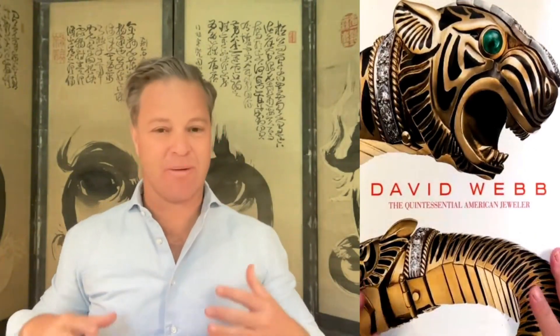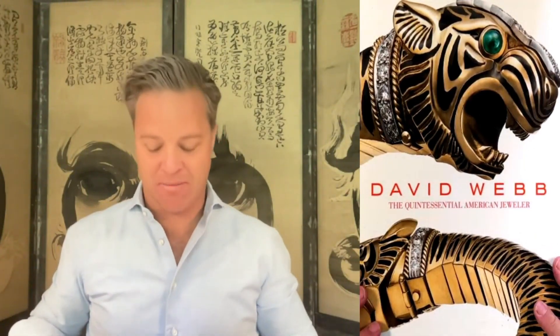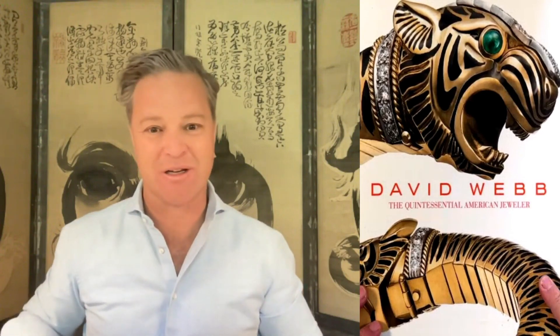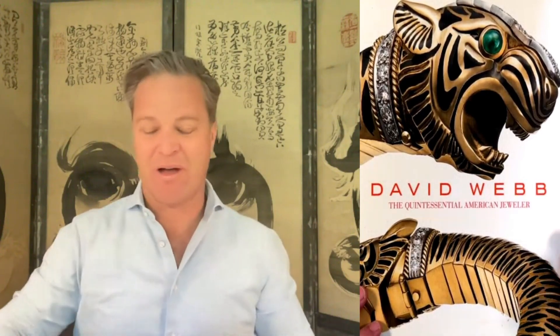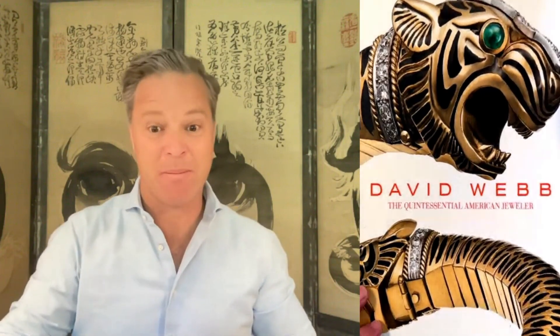Hi, today I'm so excited. This is one of my favorite jewelers, David Webb, the quintessential American jeweler. I'm so excited about this amazing monograph done by Ruth Pelteson. My name is Sergio Andres with Elegance Found. Let's just jump in and see some of my favorite pieces.